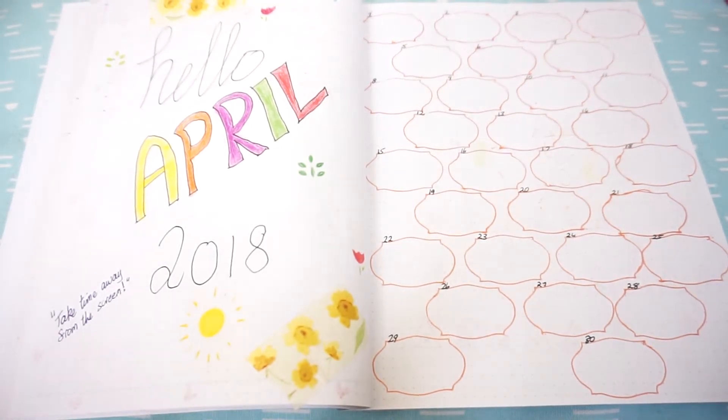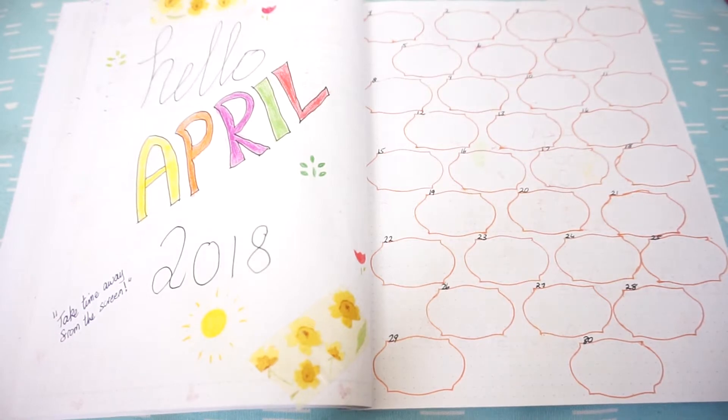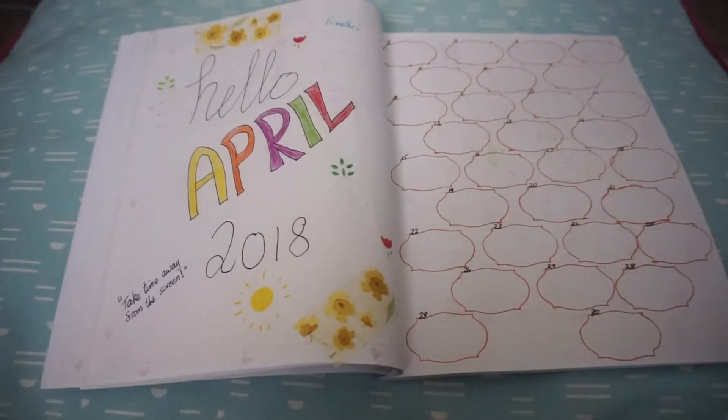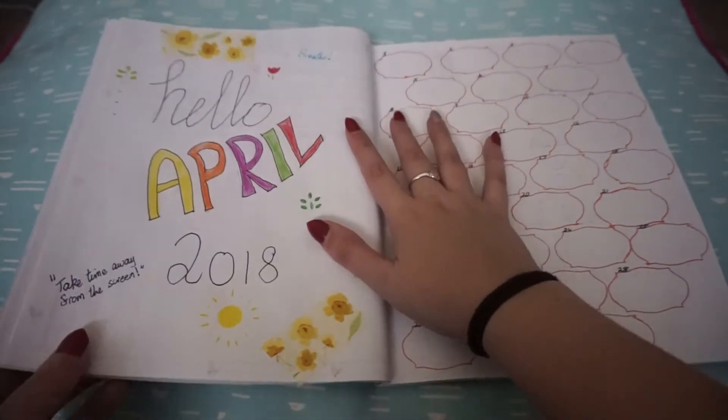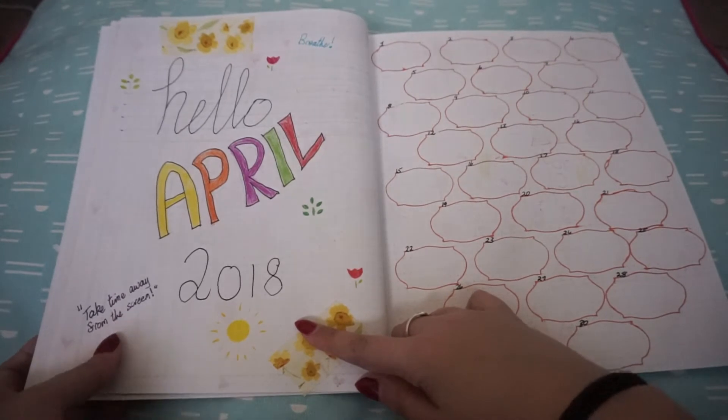Hey everyone, welcome back to my channel. Today I'm doing my April bullet journal setup — a quick video. This is the front page. I went with a colorful, flowery theme. I'm running out of ideas, so it just says 'Hello April' and 'Breathe' at the top, and 'Take time away from the screen.'